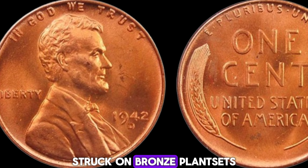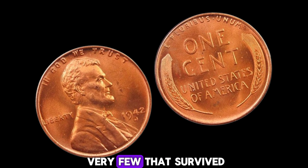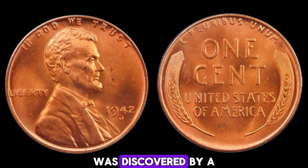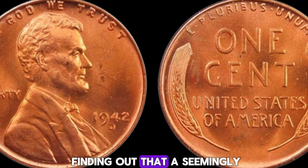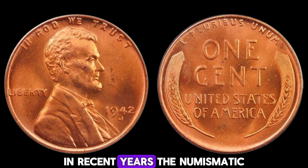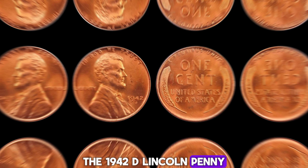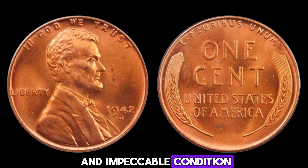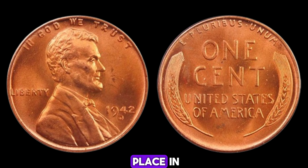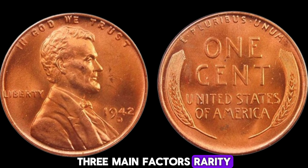What makes the 1942D Lincoln penny so special? Rarity is the key. Most 1942 pennies were made from copper and zinc, but a few rare specimens were mistakenly struck on bronze planchets. The D-mint mark indicates it was minted in Denver, and this particular penny is one of the very few that survived in pristine condition. The 1942D Lincoln penny in question was discovered by a keen-eyed collector. In recent years, the numismatic community has seen a surge in interest in rare coins. The 1942D Lincoln penny, with its unique history and impeccable condition, fetched an astounding $2.5 million at auction, solidifying its place in the annals of coin collecting.